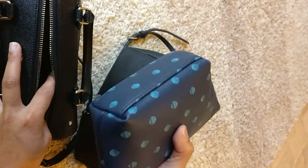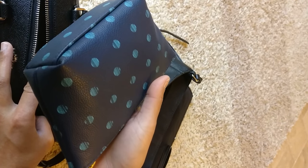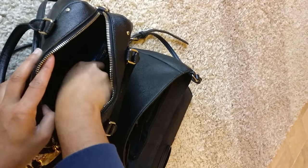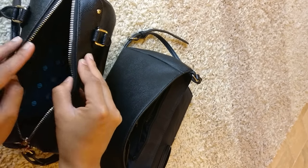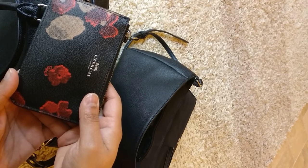I'm just going to start moving things in. The first thing is my kind of catch-all cosmetics pouch that I got from Target on clearance for three dollars. I'll just pop that in there, and already you can see how much more space there is, especially vertically, because the bag is a little bit taller. Next is my Coach key pouch.